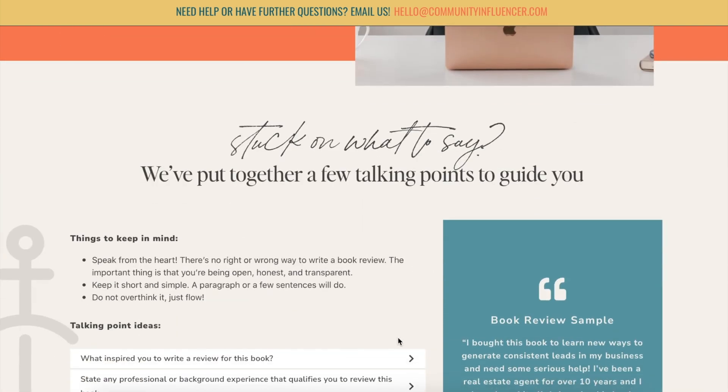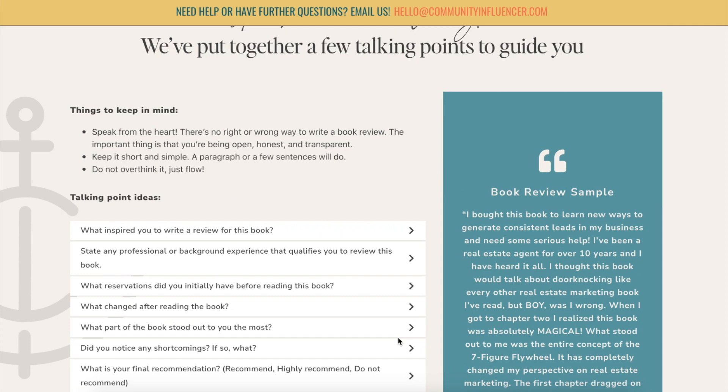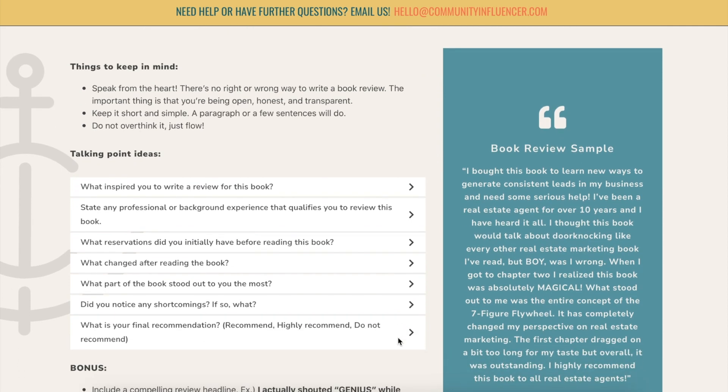On this page, we go down a list of talking points to guide you on how to really write a review — what to say. If you're anything like me, I'm always stuck on what to say. I get writer's block. So I'm just going to go over some things you can talk about in your review. Some things to keep in mind: just speak from your heart, make sure that you're open, honest and transparent, keep it short and simple — a paragraph or a few sentences will do — and just try not to overthink it. Just flow.